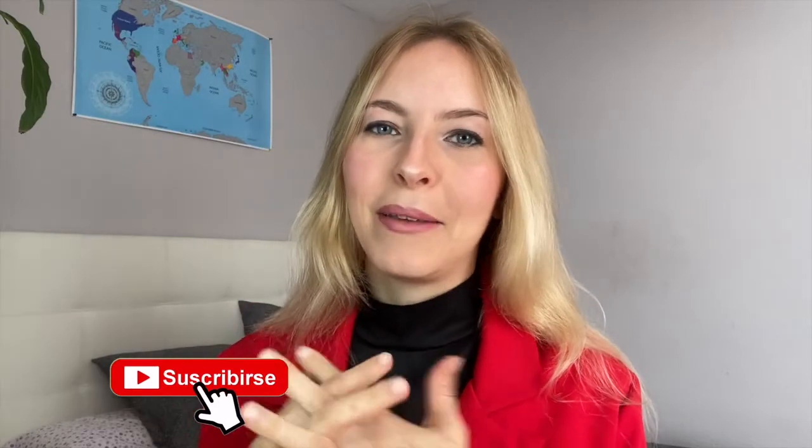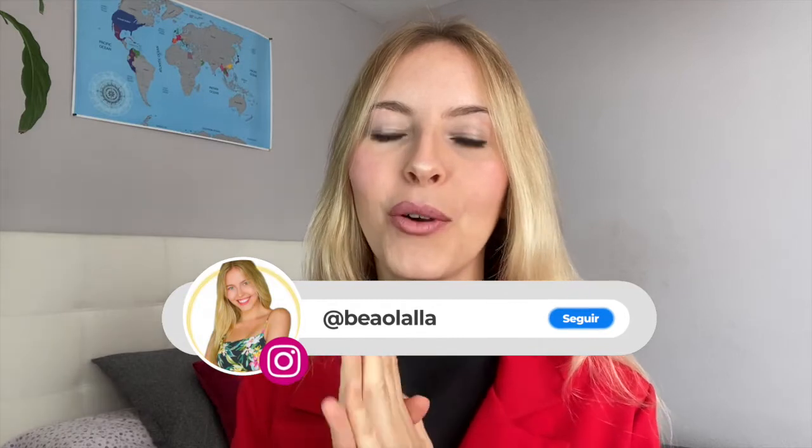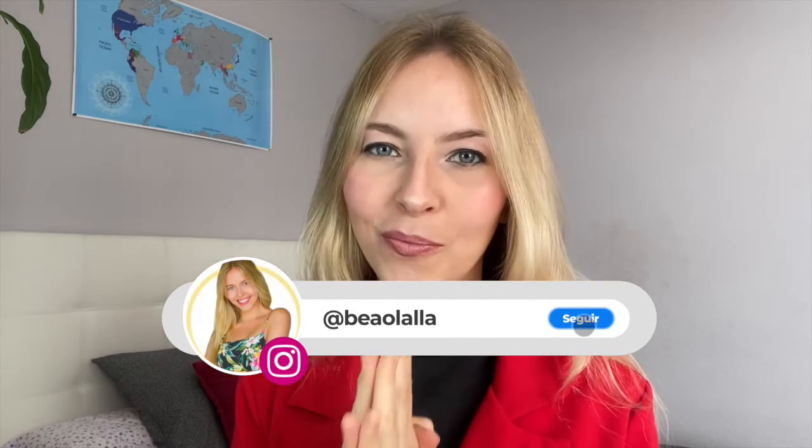Hi guys, what's up? My name is Bea Olaya and welcome to BIM Reviews. Today we're going to review a software called TubeBuster, which is going to enable you to grow massively on YouTube and also to create your own buyers list automatically. This is a software I've just made with my partner, whose name is Jorge Vila.